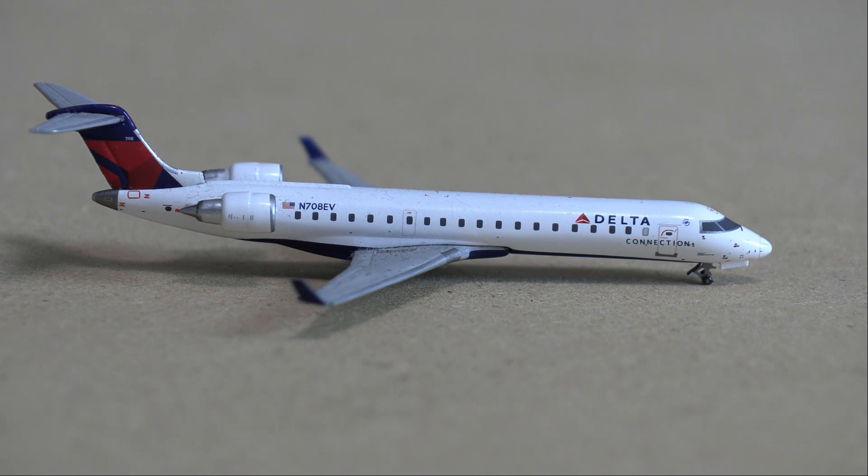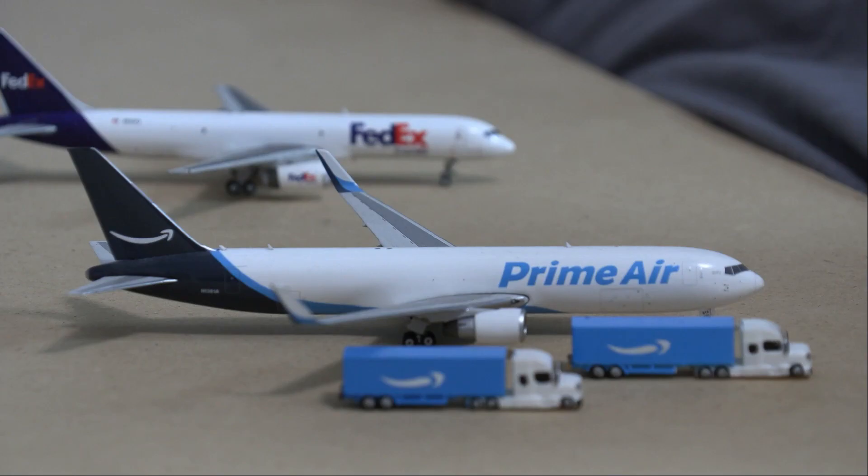Following the United aircraft, we have this Delta CRJ-700. This will be doing a departure flight out to Salt Lake City. As mentioned, it is holding short and there are about three aircraft behind it.